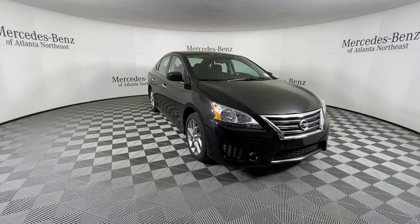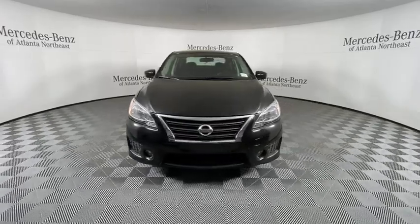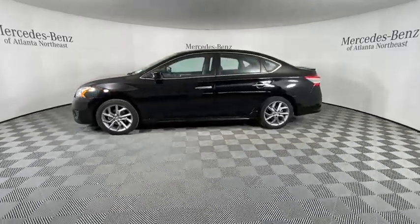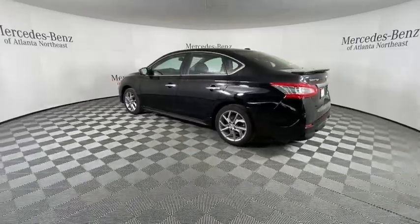Come test drive the 2013 Nissan Sentra. With its spacious and versatile interior and stellar fuel efficiency, the Nissan Sentra is the obvious choice for anyone who wants to enjoy a stylish and comfortable ride. This vehicle has less than 35,000 miles.